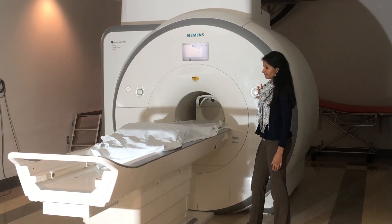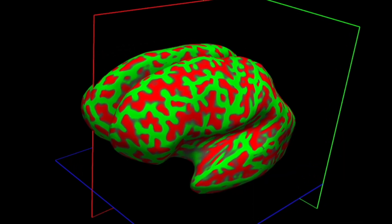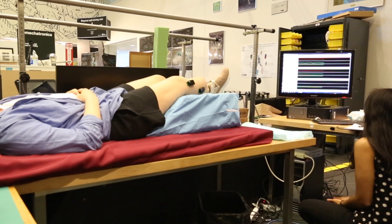We performed non-invasive brain scanning and compared the changes in the brain, especially in the regions involved with sensory processing, motor planning, and motor execution, to performance on various sensory and motor tasks.